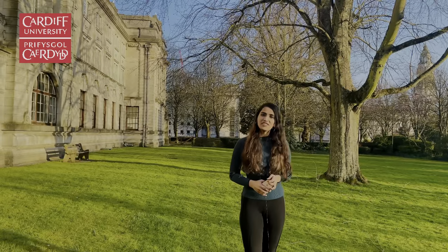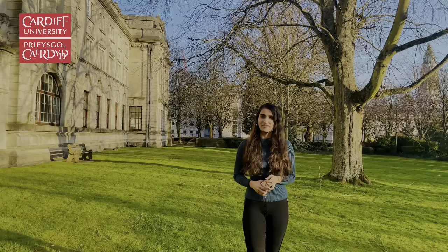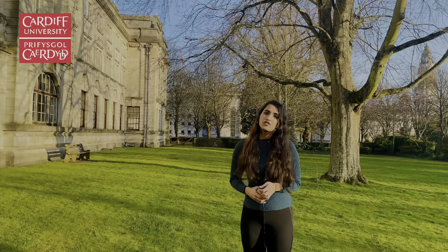I hope I have cleared your confusion regarding the application process. If you still have any doubts, you can ask in the comment section and I will reply to you as soon as possible. That's all for now, and please don't forget to subscribe to my channel, Roaming with Roma, to see more videos about Cardiff University. Thank you!